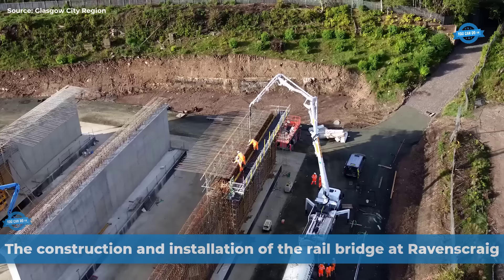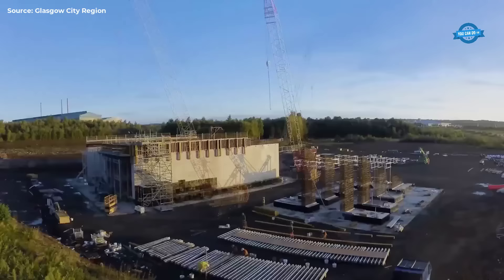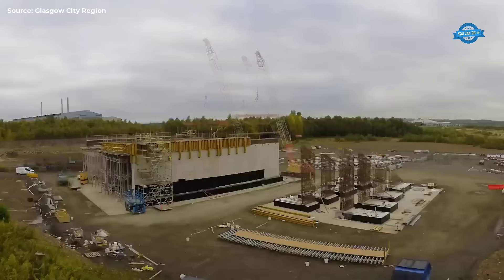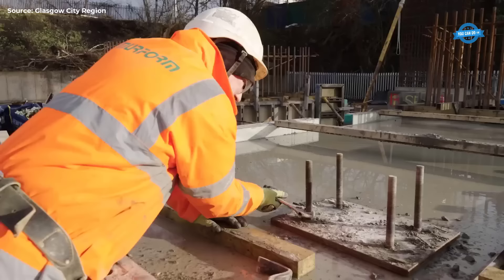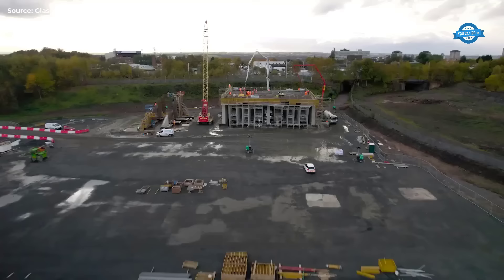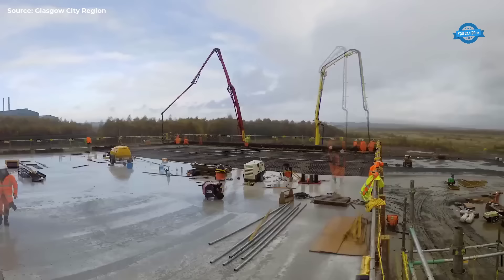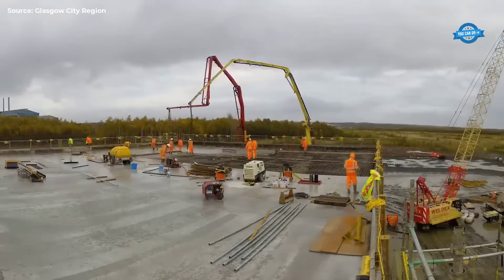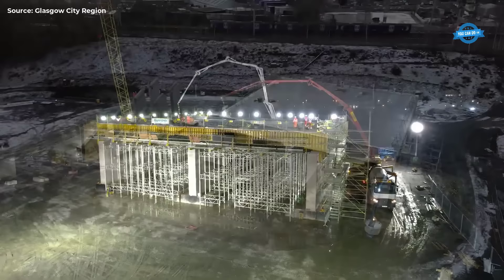The construction and installation of the rail bridge at Ravenscrague represent a remarkable feat of engineering and collaboration. Beginning in May 2022, Network Rail and Story Contracting embarked on a journey to create Europe's largest concrete structure lift — a 5,000-ton bridge — as part of the West Coast Mainline (WCML) upgrade. Located near South Lanarkshire, the Ravenscrague Bridge project was integral to the broader regeneration efforts spearheaded by North Lanarkshire Council and Glasgow City Region City Deal.